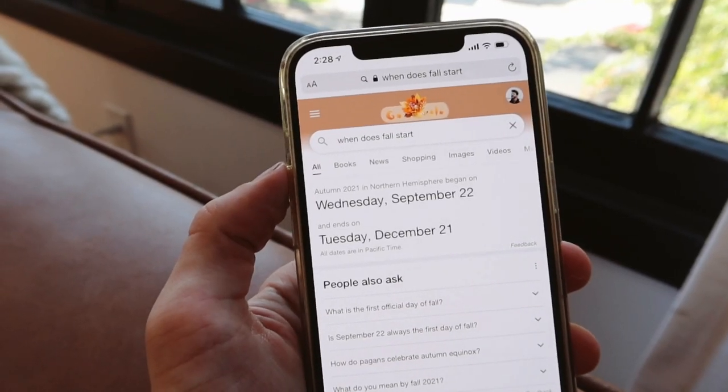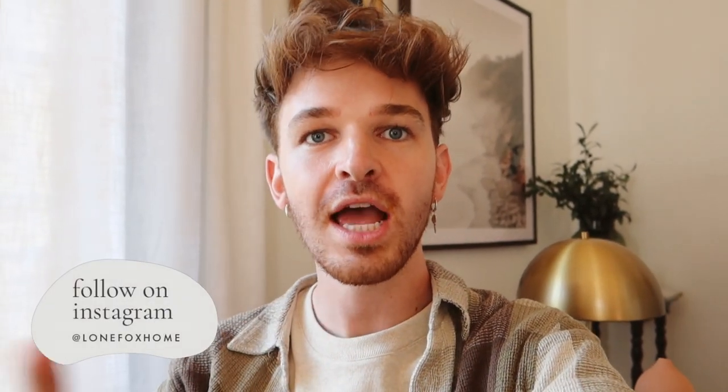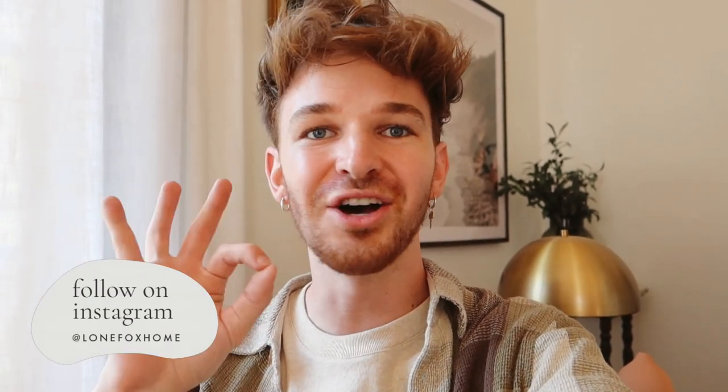Hello everybody and happy fall! It's so random that I actually started filming this video on this day. Right before pulling up the camera, I googled when the first day of fall was and it is September 22nd — and today is September 22nd. I am starting to film my fall apartment transformation, which is honestly one of my favorite videos every single year to film. I absolutely love transforming my space for fall. It is just my favorite time of year, and I feel like the color palettes and vibes you get from fall are always so cozy and good.